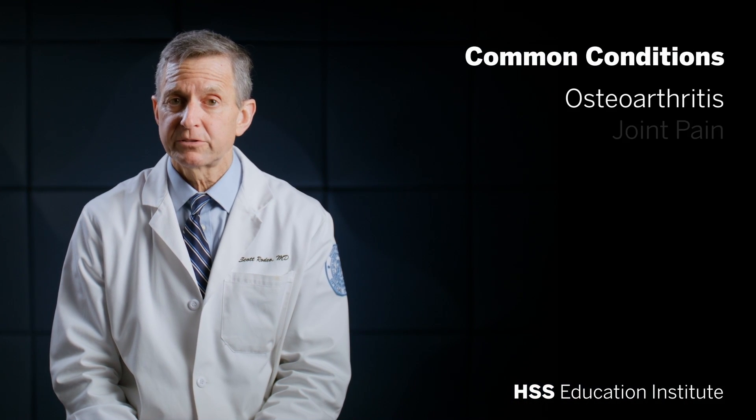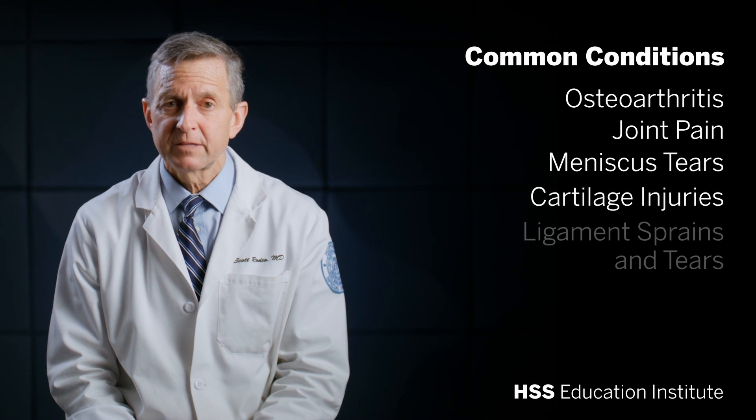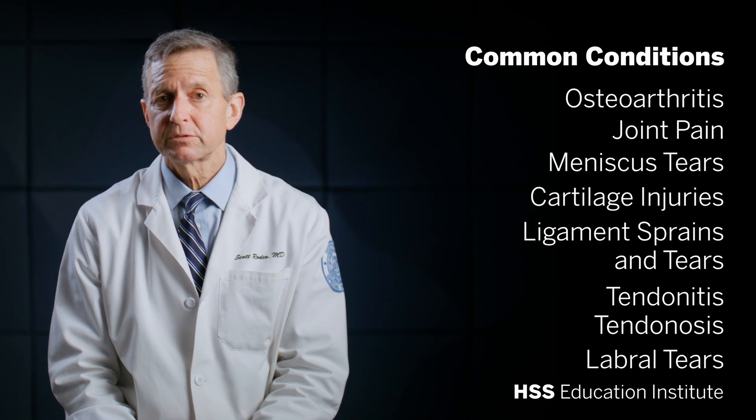Conditions commonly treated with these therapies include osteoarthritis and joint pain, meniscus tears in the knee, cartilage injuries, ligament sprains and tears, tendinitis and tendinosis, and labral tears in the shoulder or hip.